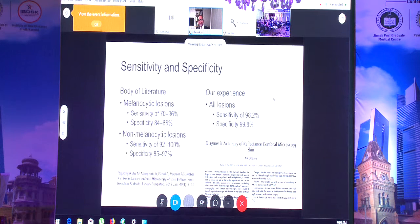Since this technology is non-invasive — no cutting and no staining — the question is how good is the diagnostic accuracy. There is literature showing that for melanocytic lesions, previous papers have achieved up to 70–96 percent sensitivity and up to 88 percent specificity. We published a paper last month in Archives of Pathology where our sensitivity and specificity were very high.